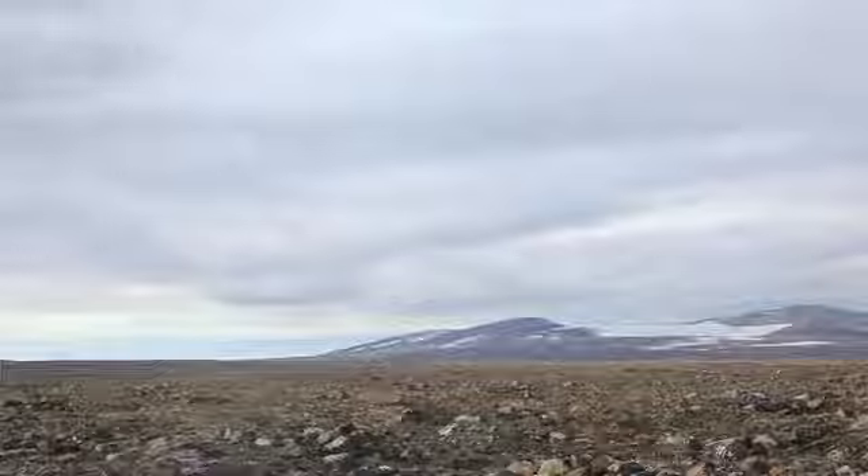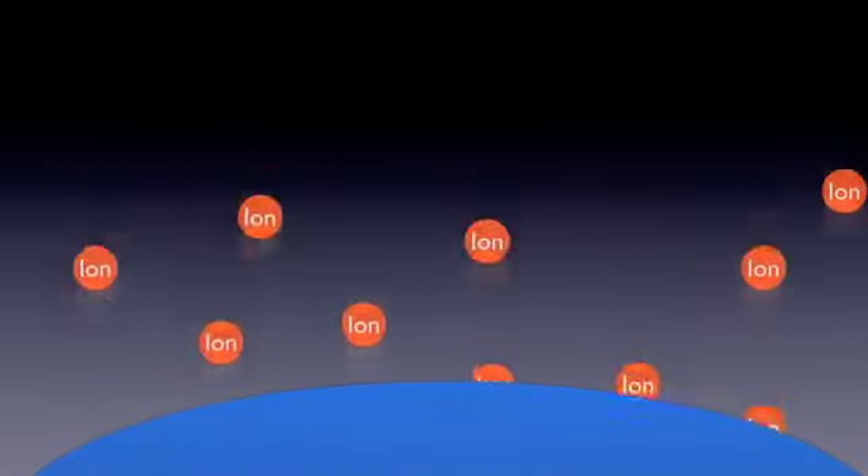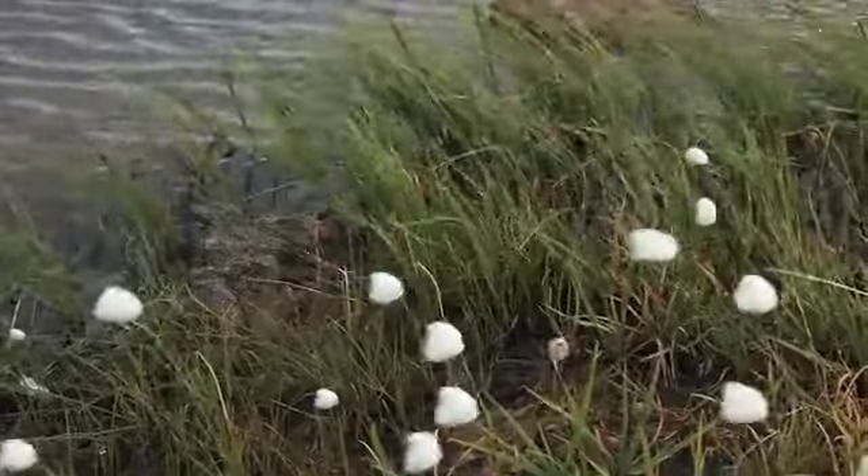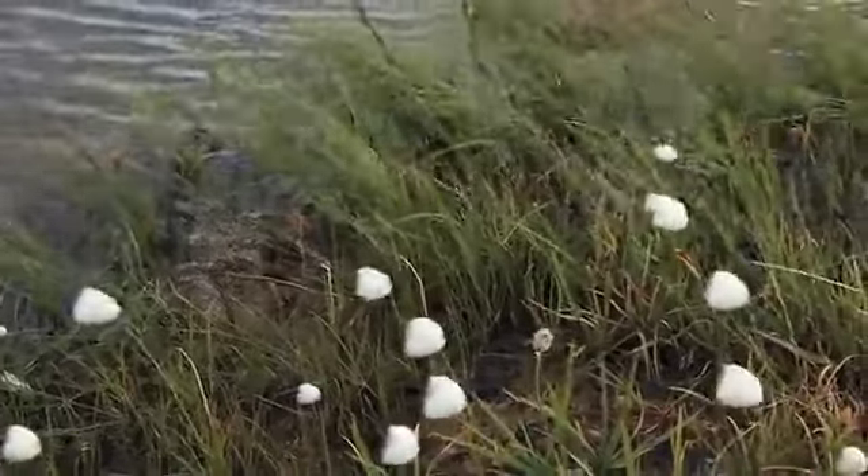Carbon-14 is produced in the atmosphere. Basically, when ions coming through the atmosphere hit nitrogen in the air, it creates an isotope of carbon called carbon-14. And this carbon-14 gets absorbed by living things when they take in CO2.